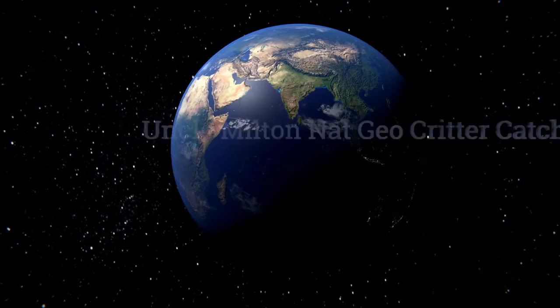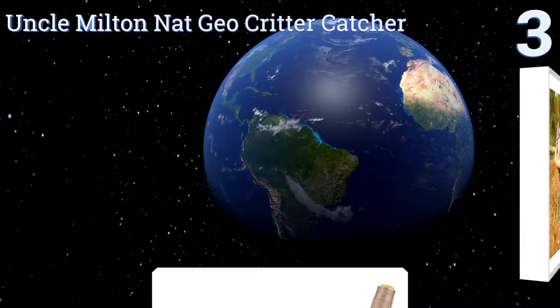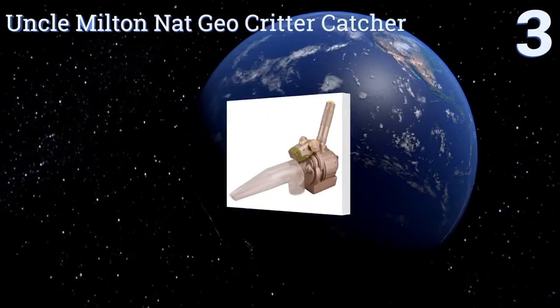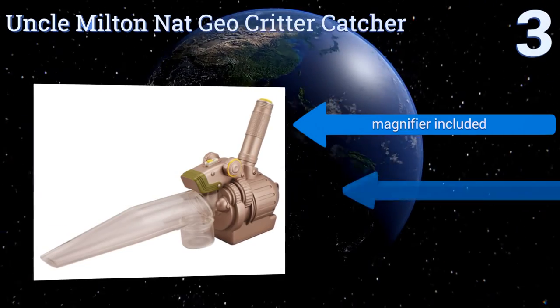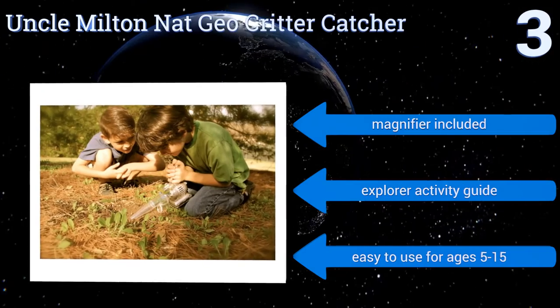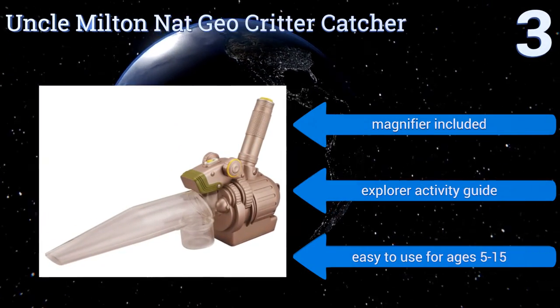Nearing the top of our list at number three, adventure awaits with the handheld cordless Uncle Milton Nat Geo Critter Catcher. It's ideal for adventurous kids who want to learn about insects without hurting them, as it allows for safe collection and close-up observation through the viewing cup. It includes a magnifier and an explorer activity guide, and it's easy to use for ages 5 to 15.